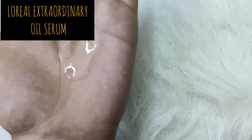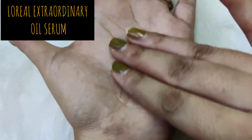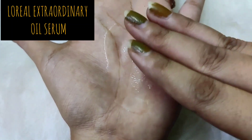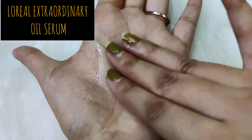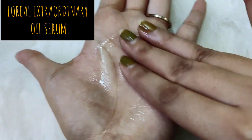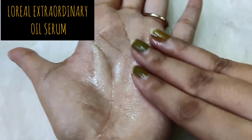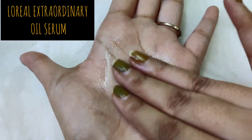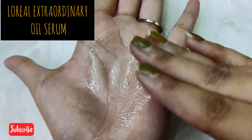Let me show you the consistency. This is a really thick consistency — kind of semi-thick, which is good because too much thickness would literally weigh your hair down. It feels really nice.